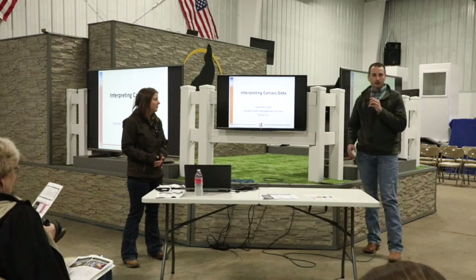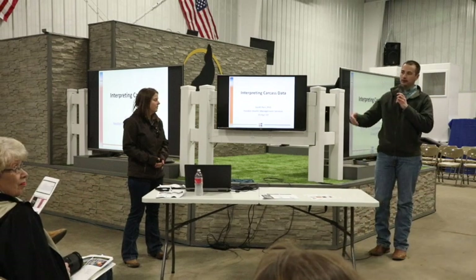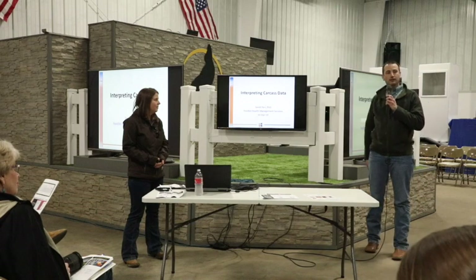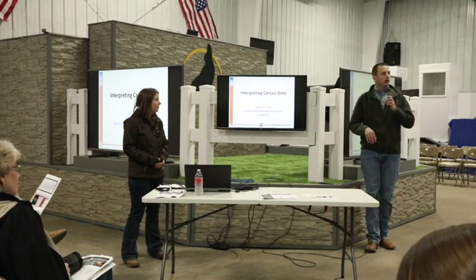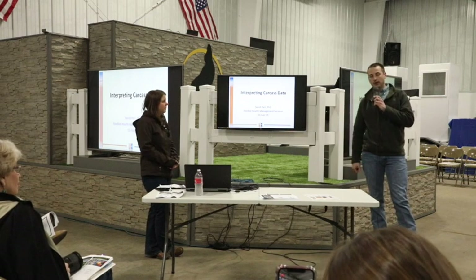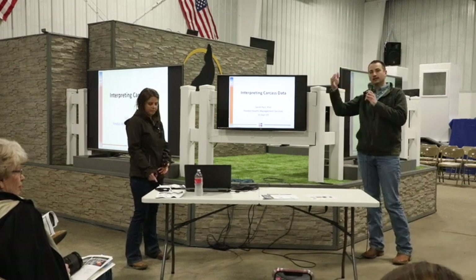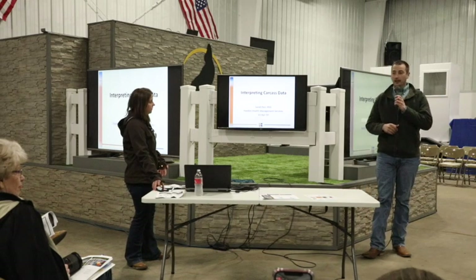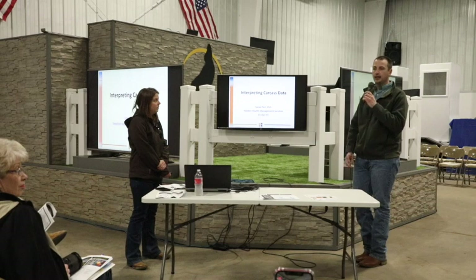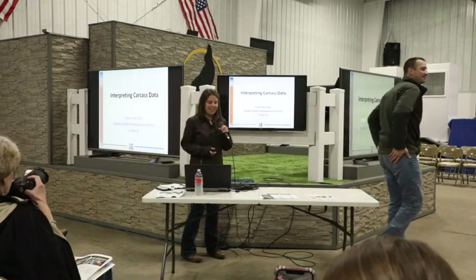As Mark talked about trends within the breed, we've met with producers who've been in this program for three, four, or five years, and looking over the changes they've made — there are also new producers in the room who may have come from a straight Angus cow herd. As we bought those cattle over the years, they've changed yield grade, ribeye size, and we've been able to feed those cattle to higher outweights. That correlates very well with what Mark said, and with Feedlot Health's help we can see that change and make progress.